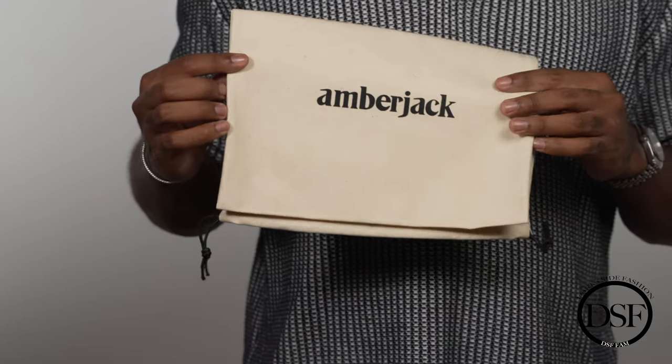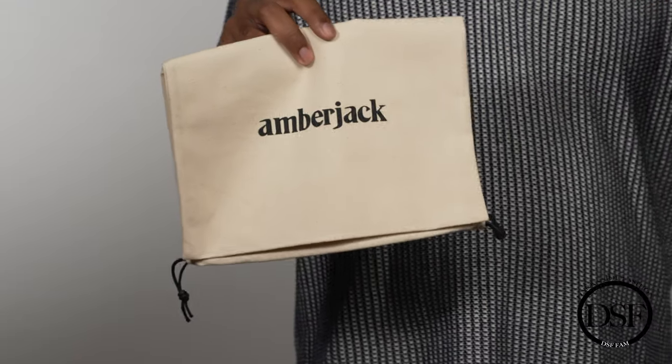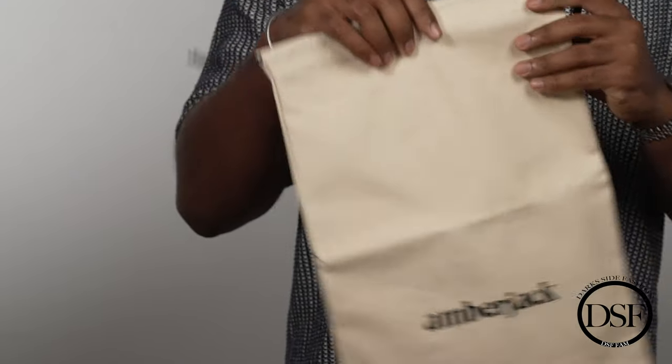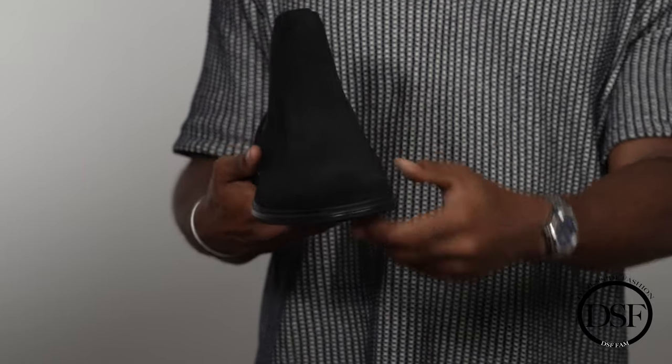One thing I also like about Amberjack is they provide dust bags. I can't tell you how many times I get boots and have to provide my own dust bags, which is extremely annoying. Amberjack goes out of the way to make it easier for you to take care of these nice quality footwear items. Amberjack is a great footwear and menswear brand — I'll leave the link in my description, you do not want to miss out on them.